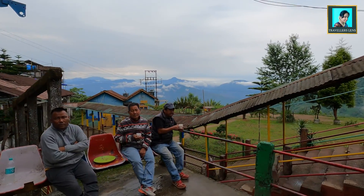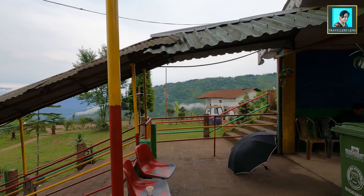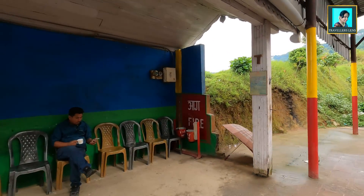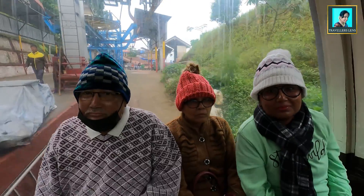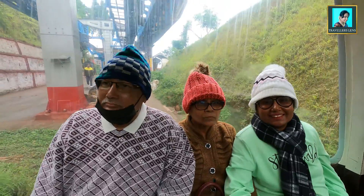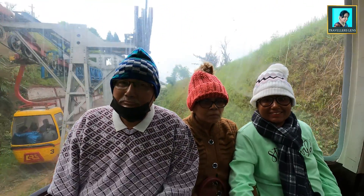The ropeway ride is now complete. At the top, tourists would normally like to visit the tea gardens, and there is a restaurant where you can get tea, coffee, snacks, and more. However, currently due to COVID-19, we have not been given the opportunity to explore here. We will check our ticket and return to the starting point.